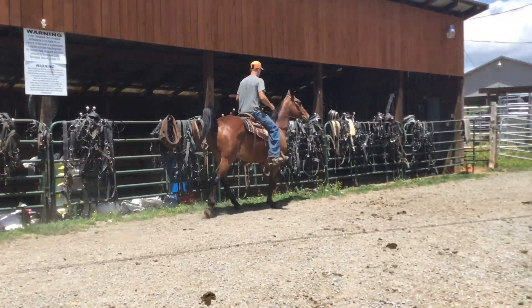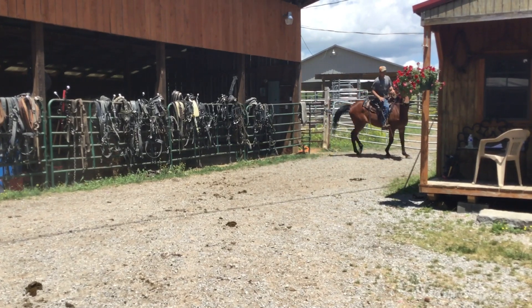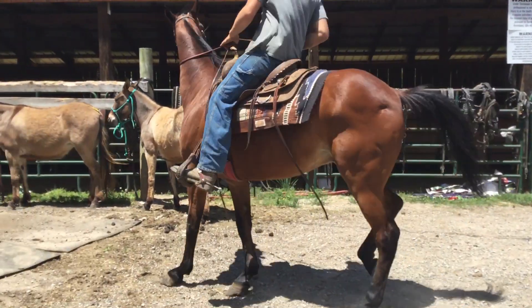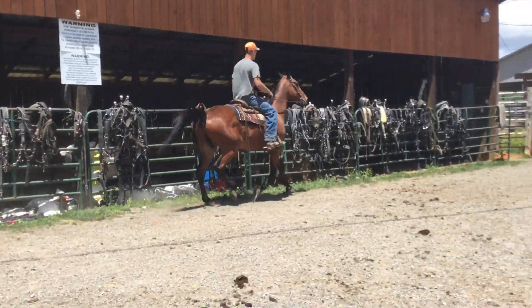Here's a standardbred gelding. Nice big old pretty horse. Rides and drives, come out of the North Country. As far as I can tell, there ain't nothing wrong with him. Ain't no swelling, no nod. Looks like a pretty nice horse.